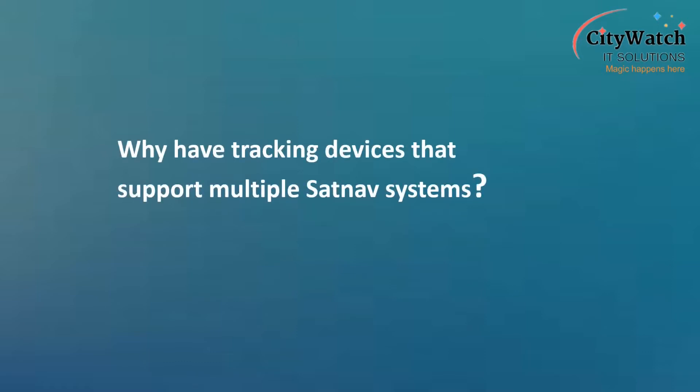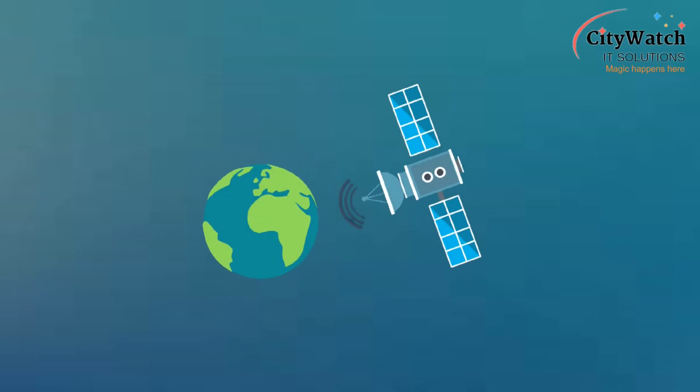Why have tracking devices that support multiple SatNav systems? GPS is a military technology developed and managed by the United States Department of Defense. The deliberate degradation of GPS signals for civilian users between 1993 and 2000 through selective availability, and the claim that the US government denied Indian military access to GPS during the Kargil War of 1999, have made users concerned that the US government can deny any country or region access to GPS service whenever they choose. Multi-SatNav receivers capable of processing signals from multiple SatNav systems are sought for precautionary reasons, to protect users against GPS access denial, while also guarding against the unlikely incidents of GPS service failure.